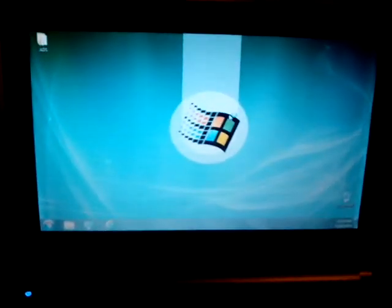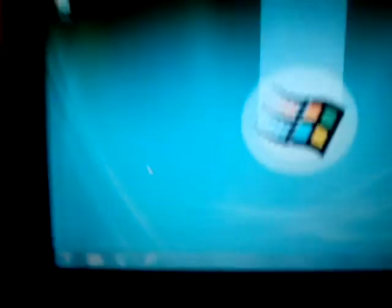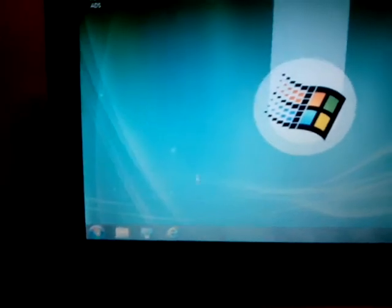And there we go, there's my desktop. It's kind of still loading. I don't use this little screen — I use this monitor as my primary screen.